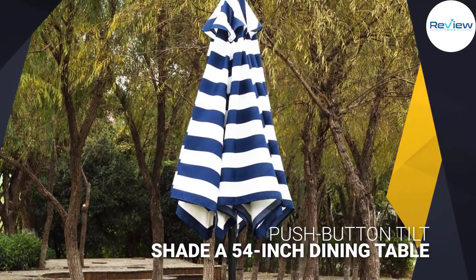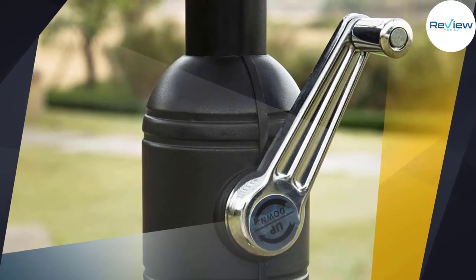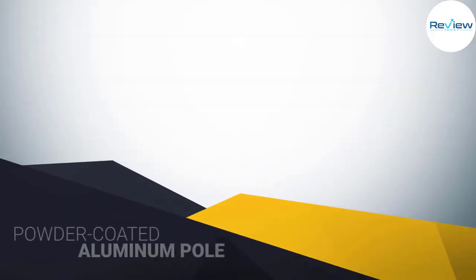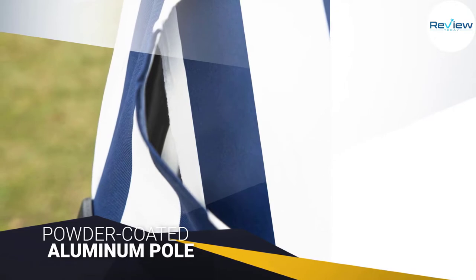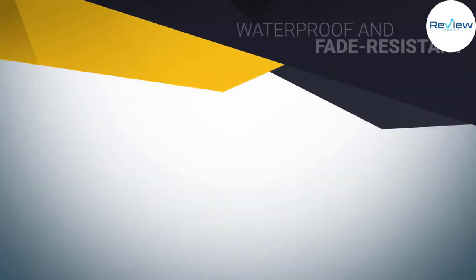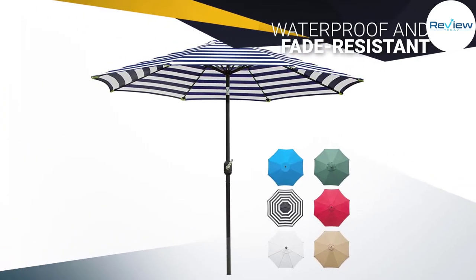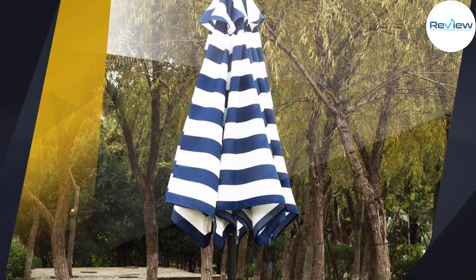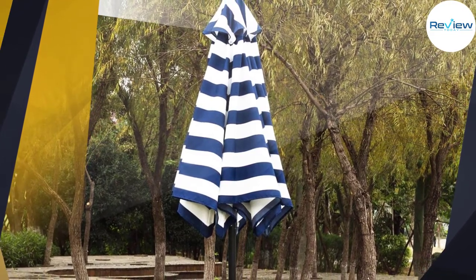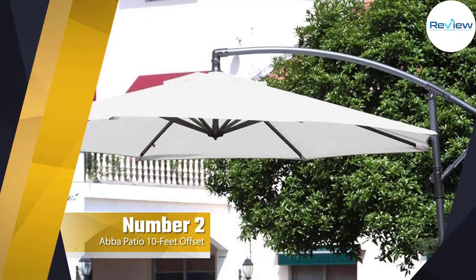A rust-free powder-coated aluminum pole and eight sturdy ribs provide extra support and durability. The long-lasting canopy fabric is waterproof and fade resistant, and features a single wind vent for stability. Overall, this is a very nice patio umbrella that you can buy without any hesitation.